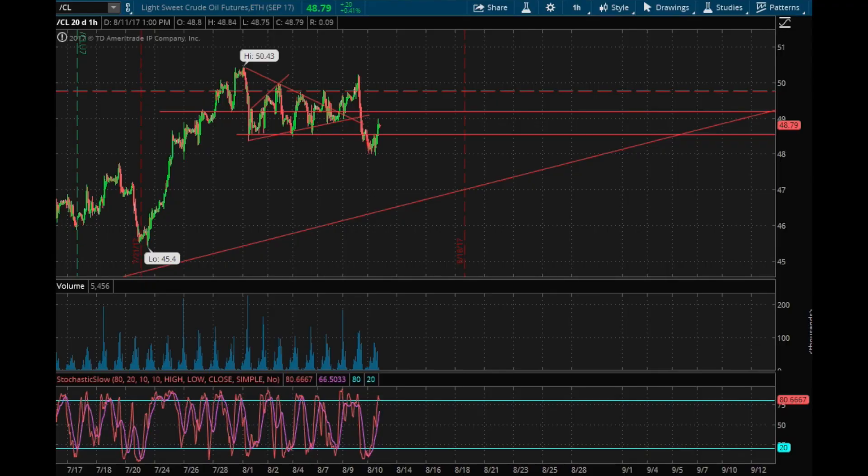You are looking at my thinkorswim screen right now. This is a peek behind the curtains of what I look at every single day when I trade. Right now we're looking at crude oil, we're looking at the futures contract. I'm going to give you guys a general breakdown of the kind of trade I was looking at this week — a trade that I took, and all around a trade that I'm really proud of because on a management perspective and a technical perspective, it was just balanced and really well done on all fronts. This is what I call essentially a 10 out of 10 trade.